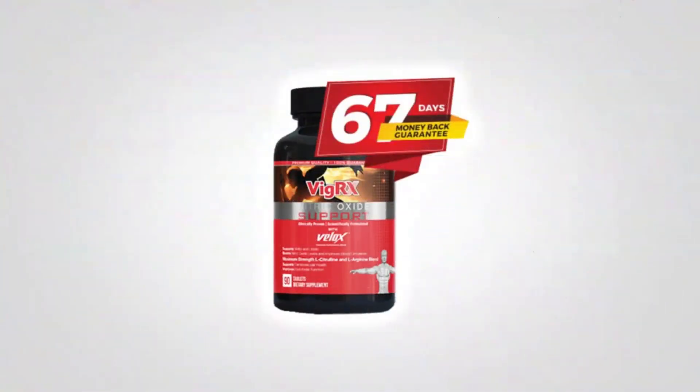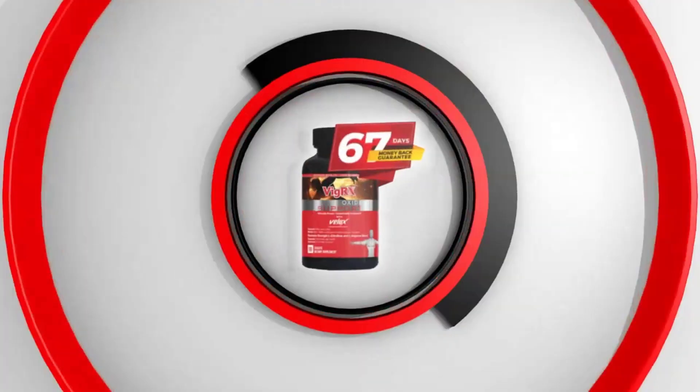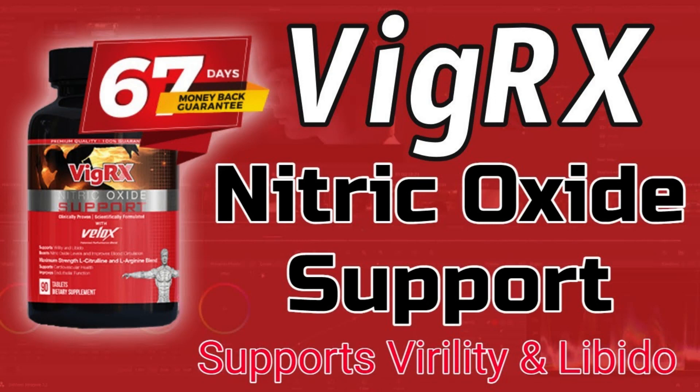Hey there, my name is Paul and welcome to my channel. If you clicked on this video, it's probably because you want to know more about VigRX Nitric Oxide. If you want to learn more about this product and find out if it really works, if it's safe, and worth buying, I seriously recommend that you watch this video until the end.